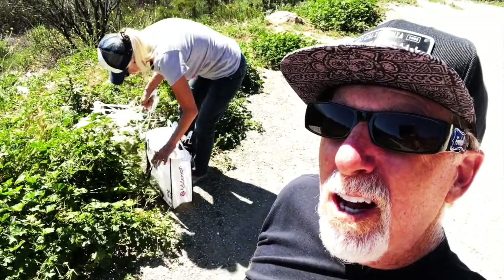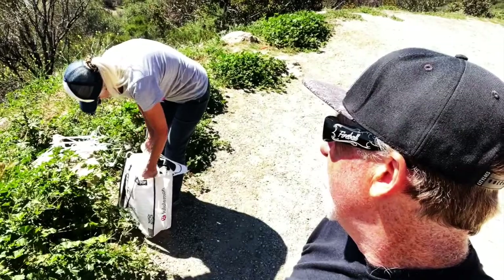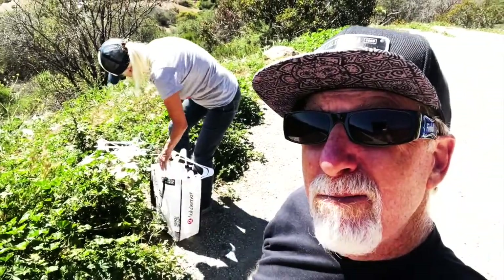Somebody left all their hangers on the side of the road, and Kathy's cleaning them up. Anybody need any hangers?